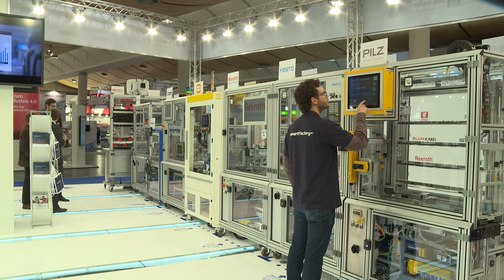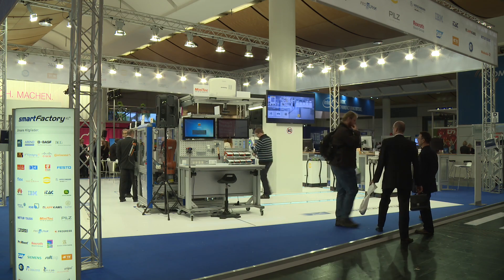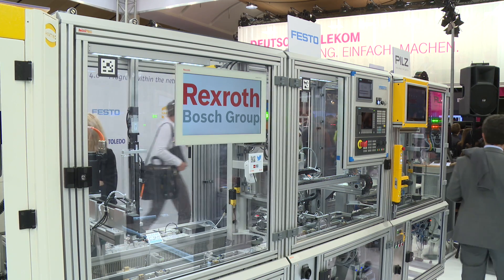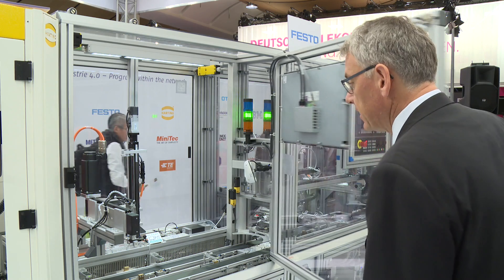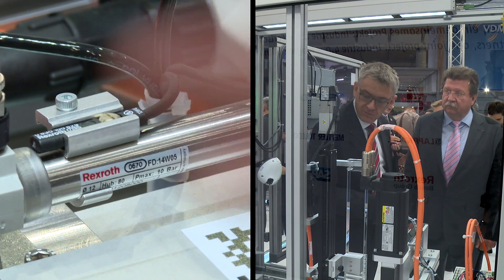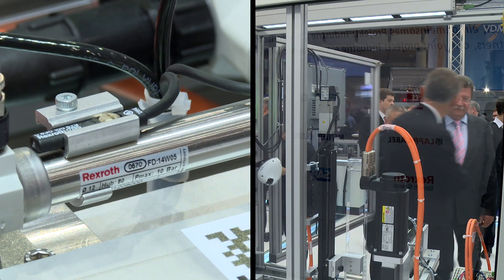What the intelligent factory of tomorrow looks like is presented by Smart Factory KL, a consortium with more than 40 well-known companies. ePlan covers the full automation of technology engineering. The ePlan data offers additional potential for innovative concepts, such as flexibility and transmission of process data.